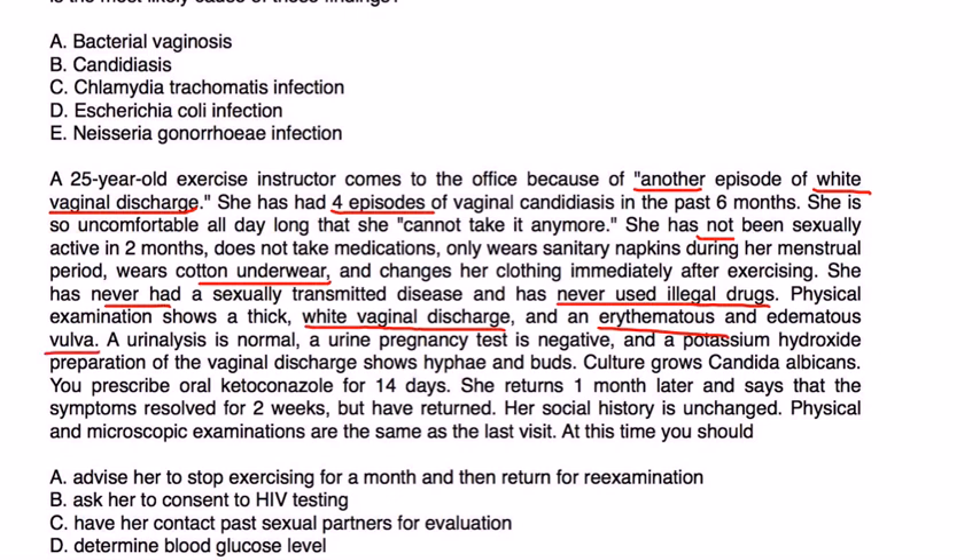Urinalysis is normal. Urinary pregnancy test is negative. Potassium hydroxide prep of the vaginal discharge shows hyphae and buds. Culture grows Candida albicans. You prescribe ketoconazole for 14 days. She returns one month later and says the symptoms resolved for two weeks but have returned. Her social history is unchanged and physical and microscopic examinations are the same as the last visit. At this time, what should you do?